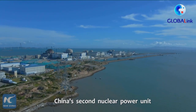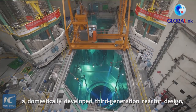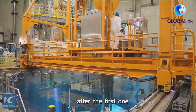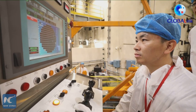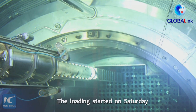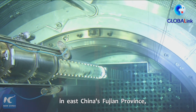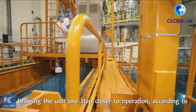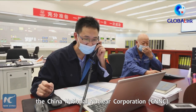Fuel loading has started at China's second nuclear power unit using Hualong-1 technology, a domestically developed third-generation reactor design, after the first one entered commercial operations earlier this year. The loading started on Saturday at the No. 6 nuclear power unit in the city of Fuqing, in East China's Fujian Province, bringing the unit one step closer to operation, according to the China National Nuclear Corporation.